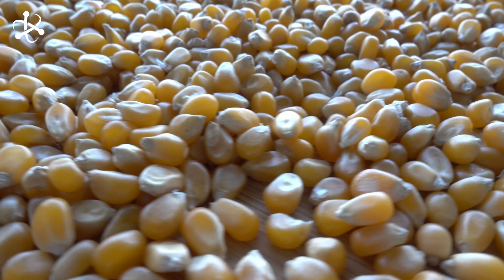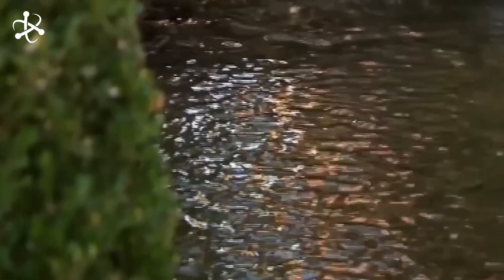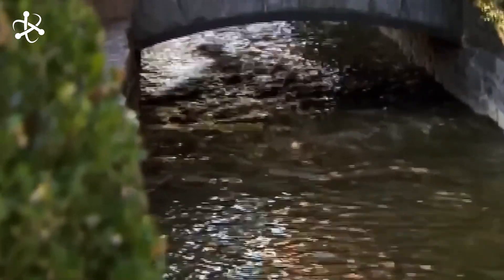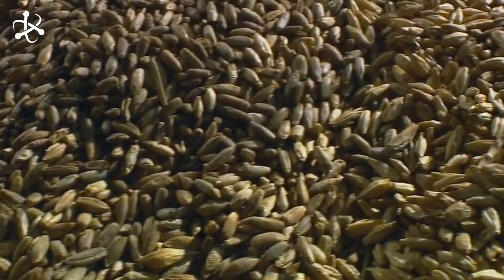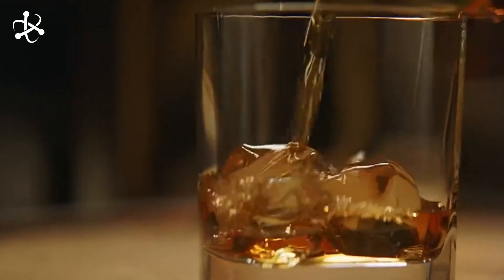And that pure, iron-free water from Lynchburg's limestone spring has been a cornerstone of Jack Daniels' production for over 150 years. It's naturally filtered through limestone, stripping out impurities and leaving behind the perfect base for whiskey making. With 80% corn, the rest split between rye and malted barley, and the same pure water every time — how do these simple ingredients come together to create such a distinct, world-renowned flavor?